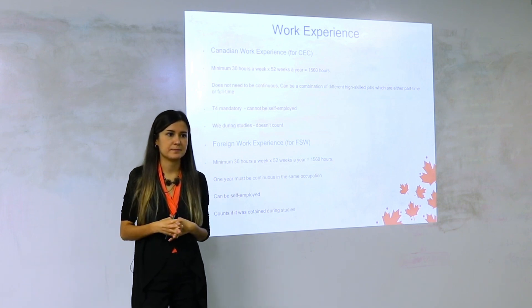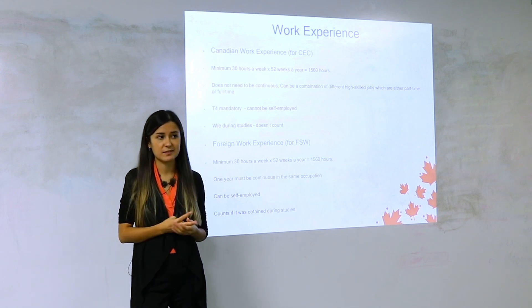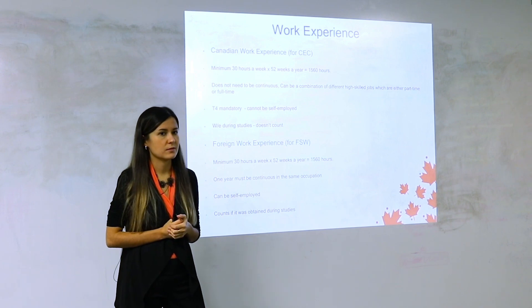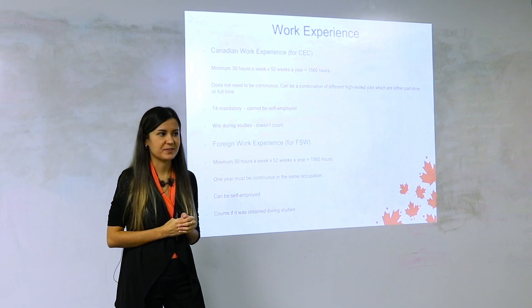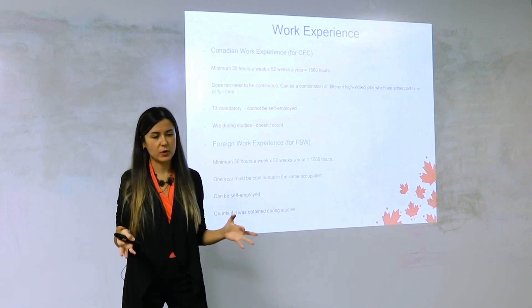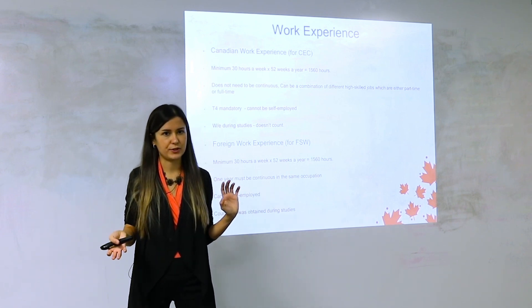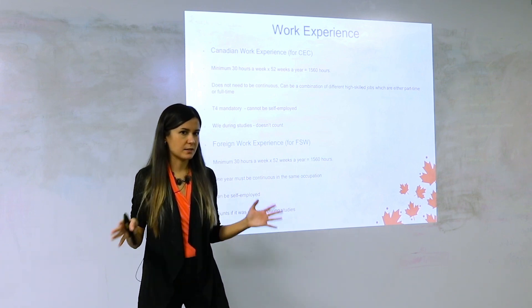You can also combine different high-skilled jobs that are either part-time or full-time. For example, a part-time job of 20 hours per week for three months plus a full-time job of 40 hours per week for nine months still gets you 1,560 hours in 12 months. However, even if you gain 1,560 hours faster — say in nine months by working 40 hours per week — you still need to show a minimum of 12 months employment. You cannot apply earlier.